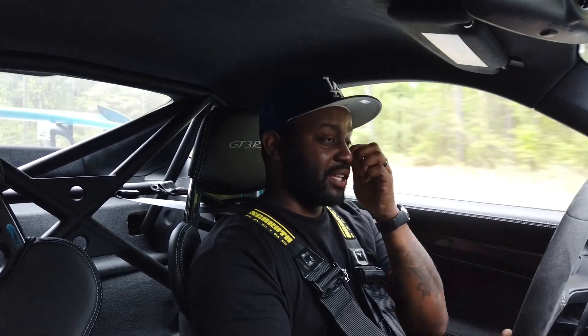They make a turbo version of this — the GT2 — with 700 horsepower. You don't need it, you really don't need it. I like horsepower, but this is enough. I'm fine with the GT3, I don't think I want a GT2.